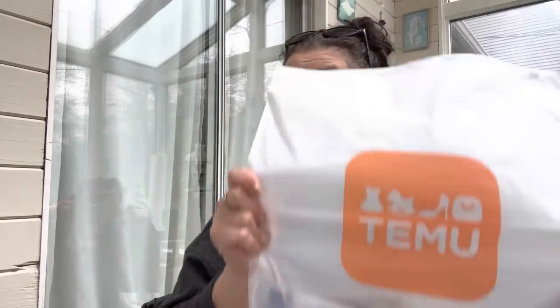Alright, enough jibber jabbering - let's go! First bag. And again, I ordered all of this stuff myself - I picked it. It was not one of those 'Temu send me whatever and I'll review it' situations. No, I picked out every single item here.